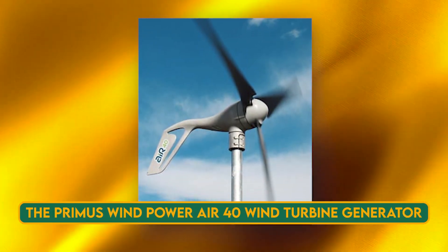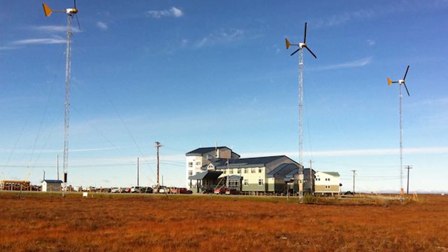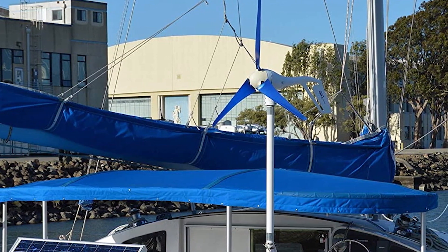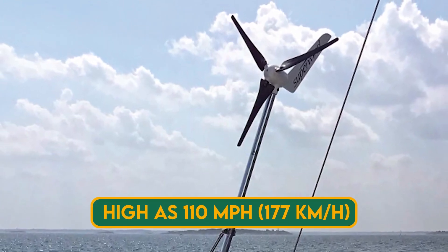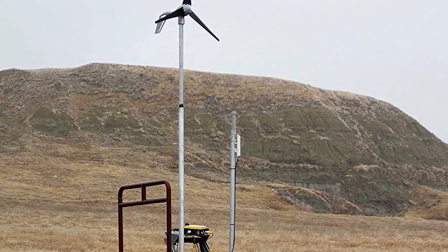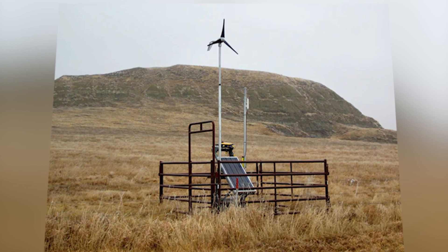The Primus Wind Power Air 40 is a micro-wind turbine that can produce up to 40 kilowatt-hours of energy per month in optimal conditions. It has a rotor diameter of only 46 inches (1.15 m) and a rated power of 160 watts. It can operate in winds as low as 7 mph (11.3 km/h) and as high as 110 mph, making it suitable for remote locations, marine environments, and off-grid applications. It can charge batteries, power lights, or run small appliances, and is very easy to install and maintain with only three moving parts and no wiring required.